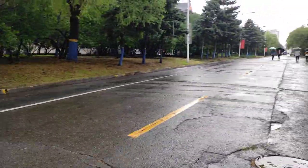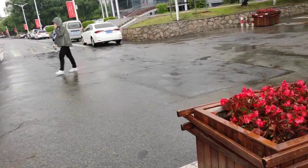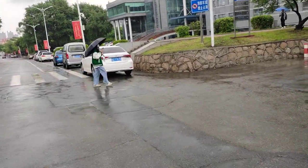As you can see, this is rainy weather. And this June, the Harbin weather is always unpredictable.